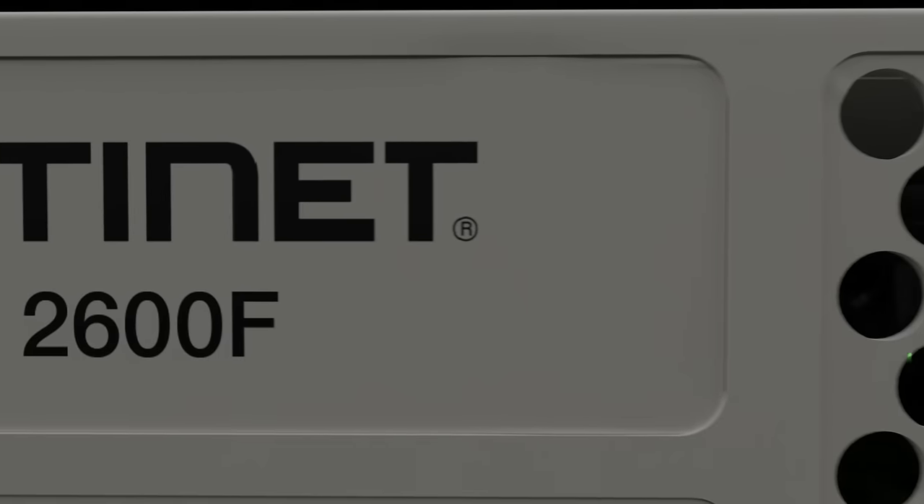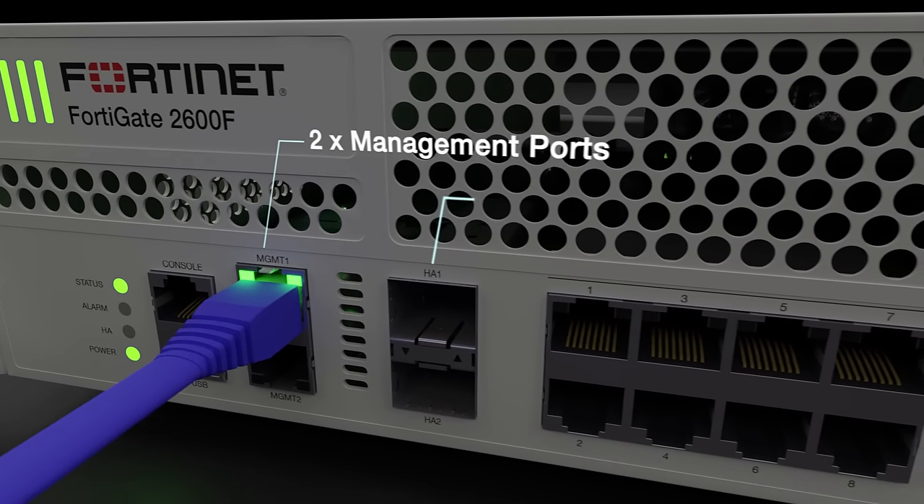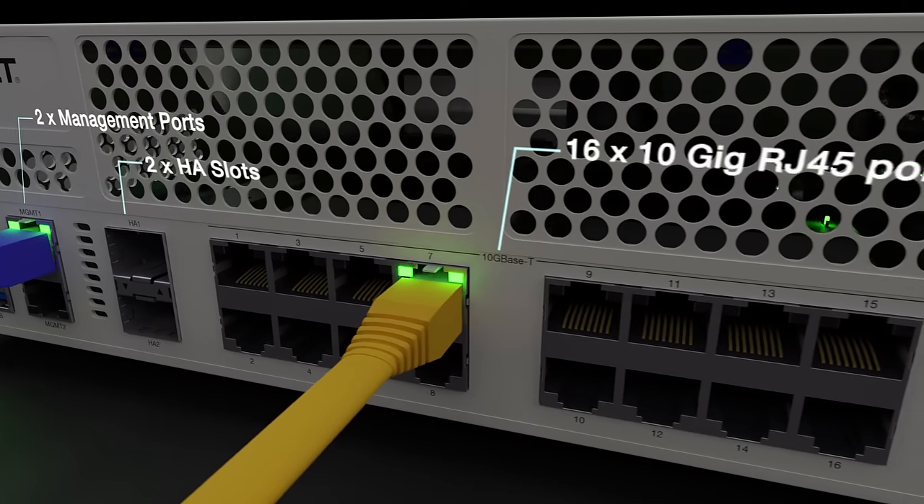The 2600F consists of multiple high-speed interfaces which include two dedicated management ports, two HA slots, and 16 10-gigabit RJ45 ports.